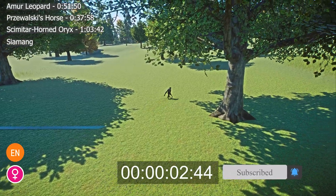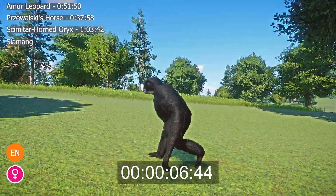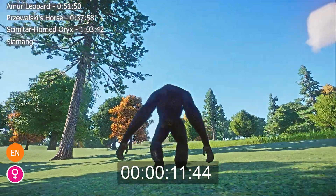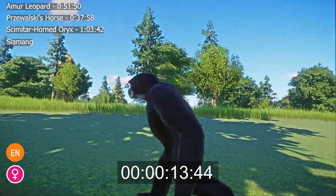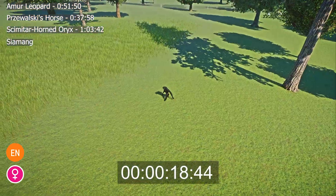The Siamang, or Symphalangus syndactylus, is a species of gibbon living in the rainforests of the Malay Peninsula and the Indonesian island of Sumatra. Their body is covered in all-black shaggy fur, which is thinner and gray on their faces. Siamangs have very long arms, with an arm span approximately measuring twice their body length, short and sturdy legs, and no tail.